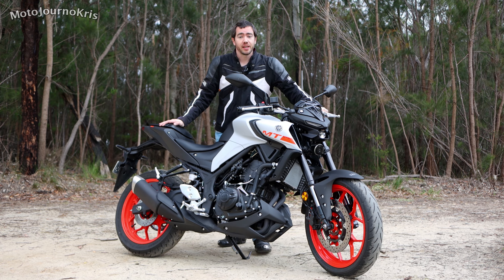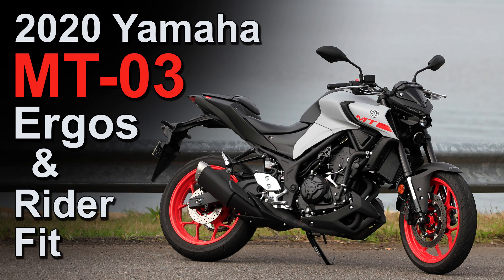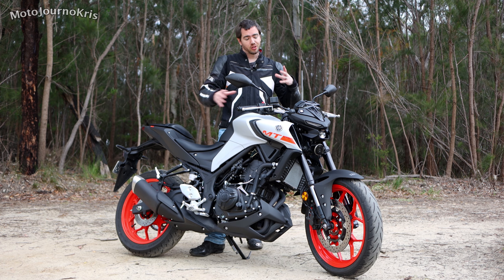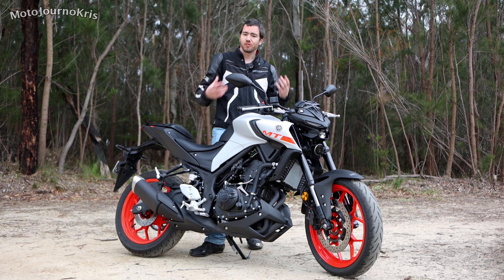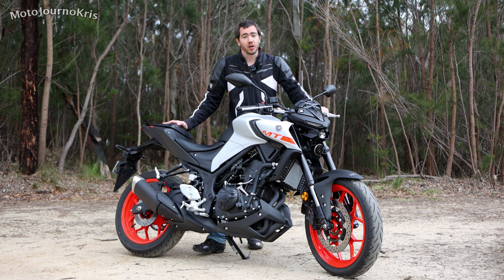Hey there riders, Motojourner Chris here today and I've finally got my hands on Yamaha's MT-03 — this is the 2020 model. It's got a number of updates and today I wanted to have a chat about the ergonomics and how you as a rider might fit this bike, because obviously it's a naked bike so that itself carries a more relaxed, more upright ergonomic.